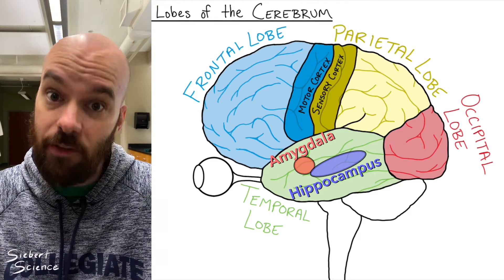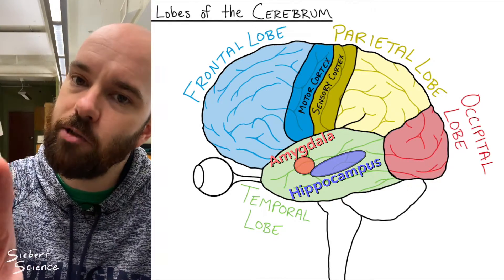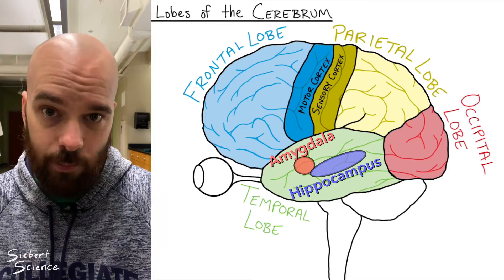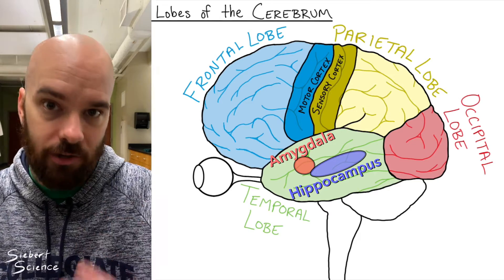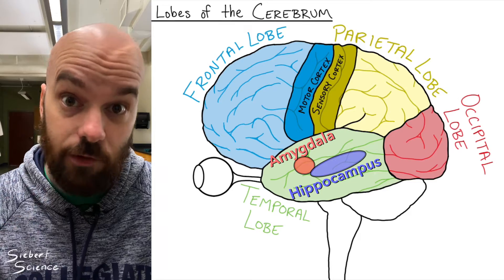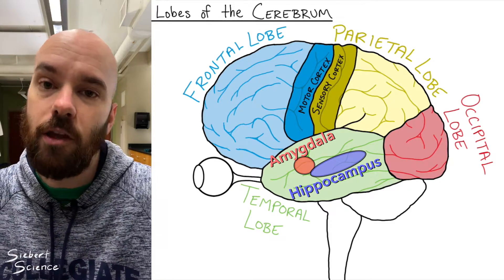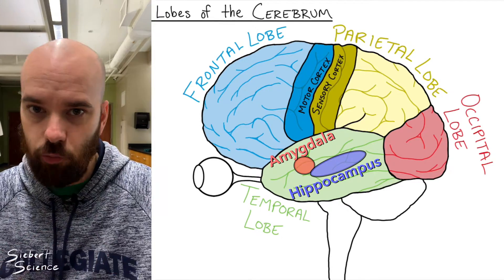They've done experiments in mice where they destroyed the amygdala and those mice were no longer fearful of their environment. Before you try to destroy your amygdala, though — fear is important, we need it sometimes. Another structure of the limbic system in the temporal lobe is the hippocampus. The hippocampus takes your short-term memory and stores it as long-term memory. For example, the first time you hear a phone number you can only hold it for a few seconds, but if you type it in multiple times, your hippocampus will encode it into a long-term memory you can recall whenever you need to.